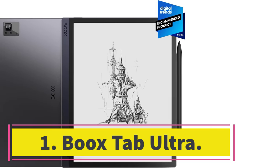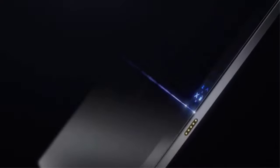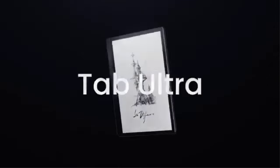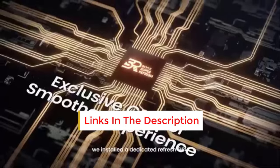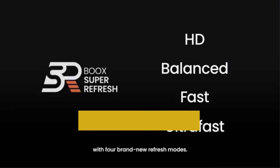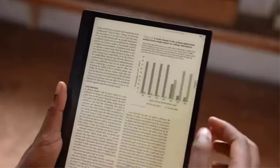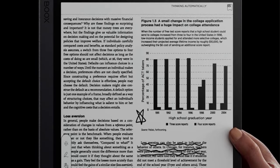Number one: Boox Tab Ultra. Boox makes great e-ink tablets for taking notes. They're much more expensive and heavier to carry around. Writing with a stylus on the Tab Ultra feels natural — you can create multiple notebooks and save them to Google Docs or Dropbox. The Tab Ultra is a bit faster than the Note Air 2 Plus, with more storage and a 16MP camera for scanning physical documents to your device.